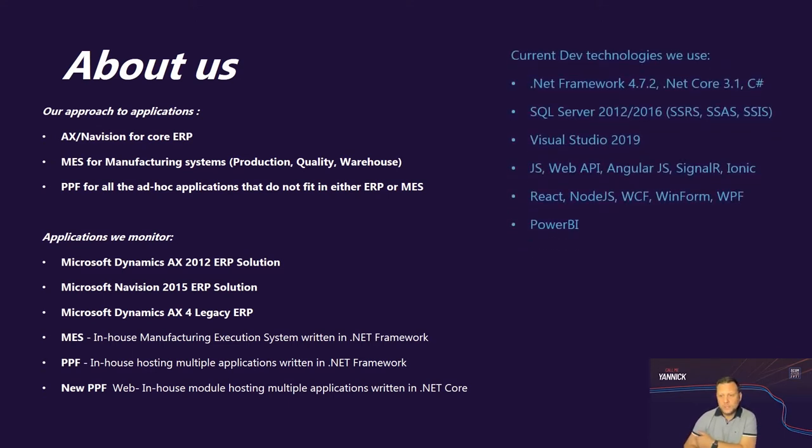The current development technologies we use at Polyport are .NET Framework 4.7.2, .NET Core 3.1, and C# as a language. At the backend, we have SQL Server to host our SQL databases, SSRS servers, and SSIS. We also use JavaScript, Web API, Angular, React, and many other development technologies and platforms.